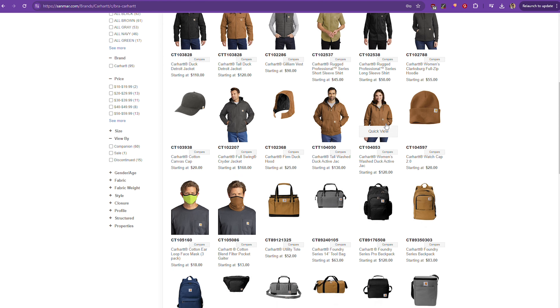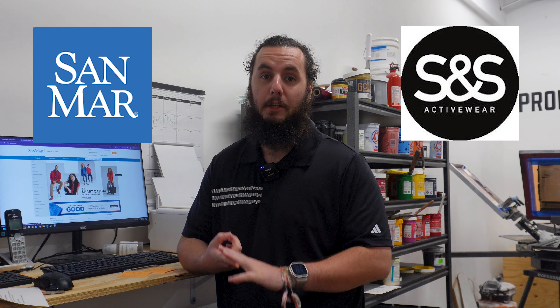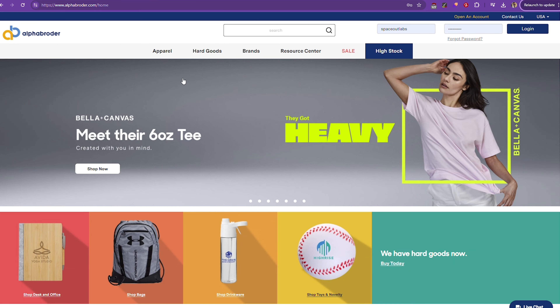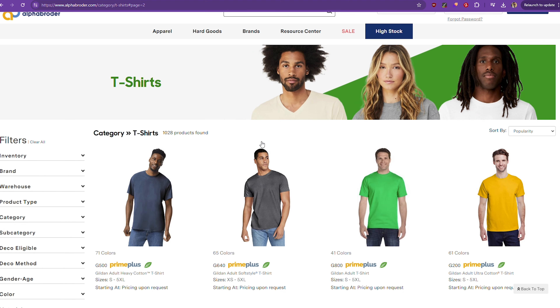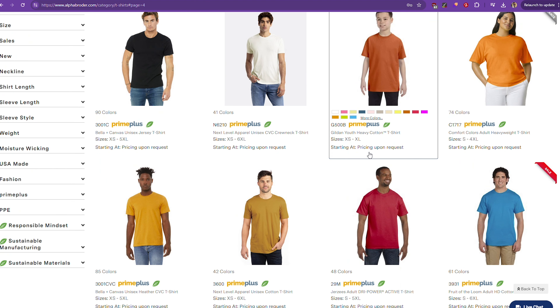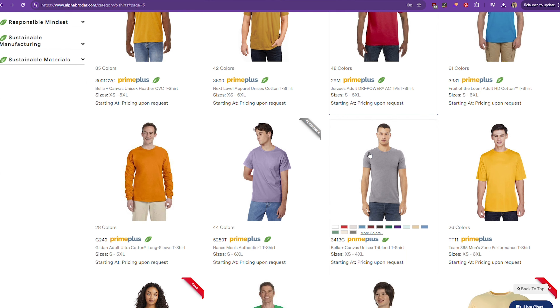That leads me to my last major supplier I'd recommend for small businesses. So you've got Sandmar, S&S Activewear, and then there's Alpha Broader. We don't really use Alpha Broader much — only for certain brands like Augustana. We primarily use Sandmar and S&S exclusively. But Alpha Broader offers an exclusive selection that can give your business a unique edge, with one-of-a-kind garments you aren't likely to find anywhere else, which can really help you stand out.